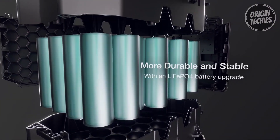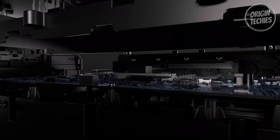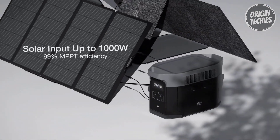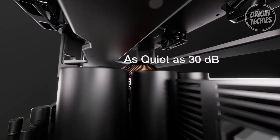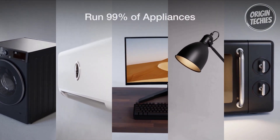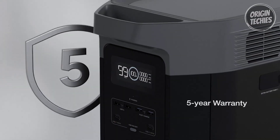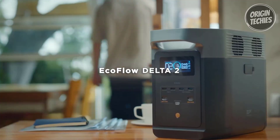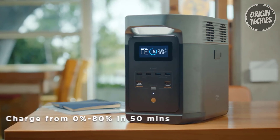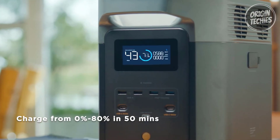Additionally, EcoFlow provides an extended five-year service for added peace of mind. Customize your energy needs with the Delta II Max's expandable capacity, ranging from two to six kilowatt hours. Triple the power by adding up to two extra solar-powered batteries, all with a plug-and-play design that makes it easy to prepare for blackouts. Powering 99% of your household devices, the Delta II Max can run virtually any home appliance with up to 2,400 watts. Equipped with 15 outlets and featuring X-Boost mode, it can power high-wattage devices up to 3,400 watts.